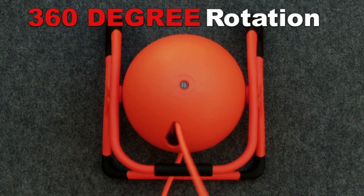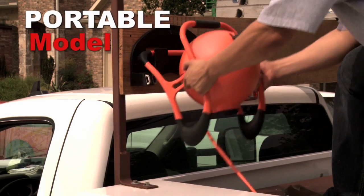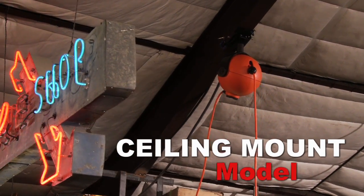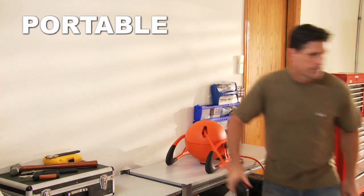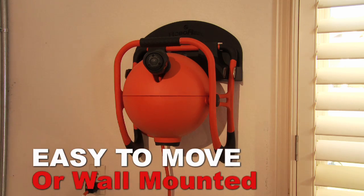360-degree rotation providing access in all directions. Available in portable or ceiling mount models. The portable model can be used on a bench or floor — it is lightweight, easily moved, or can be mounted to the wall.